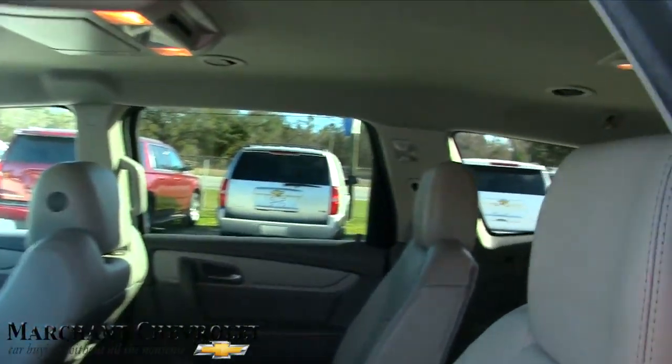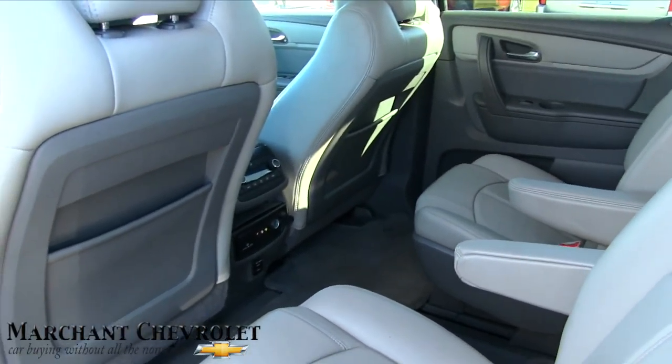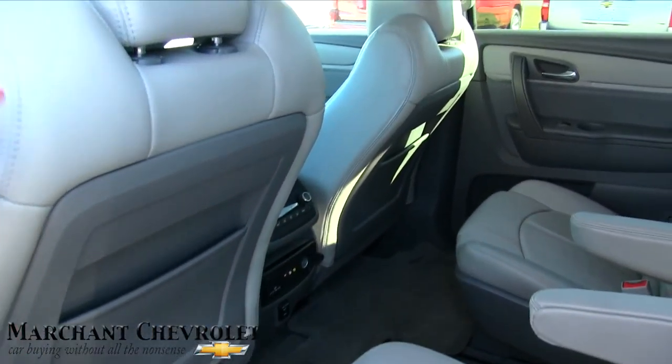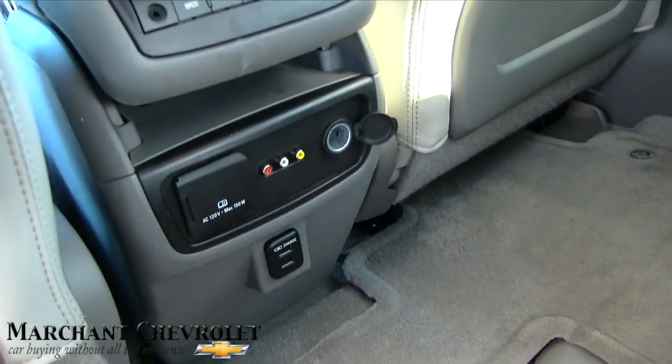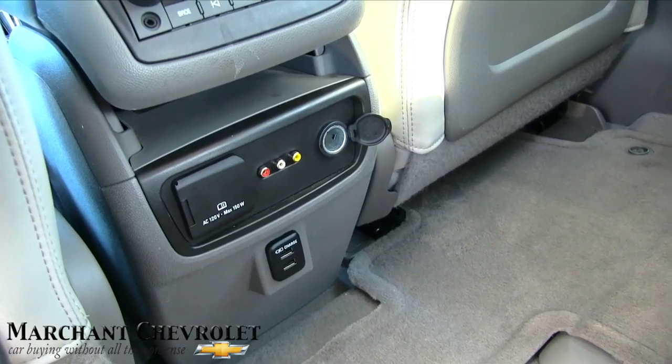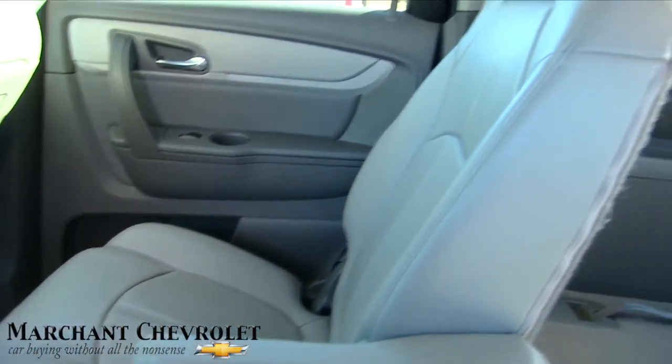Let's take a look in the back. Again, captain row seats right there — very nice, very clean. I mean, look how clean this car is, folks. It even has a 120-volt, 150-watt outlet back there, plus all your USB ports to plug and play with your Xbox or PlayStation.